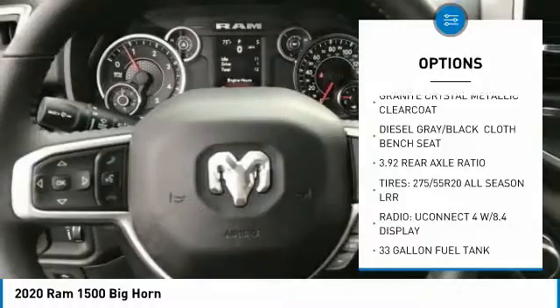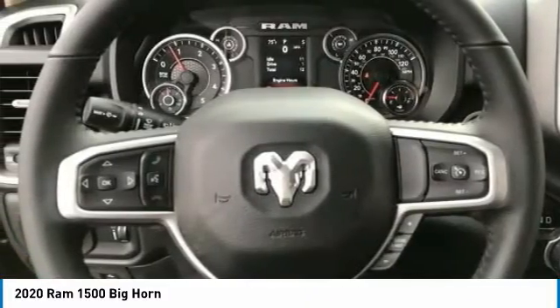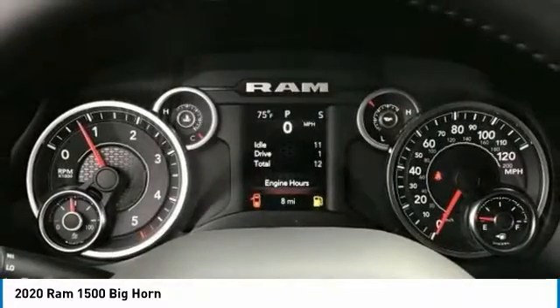Additional features include daytime running lights, engine immobilizer, tire pressure monitor, and front all-season tires.